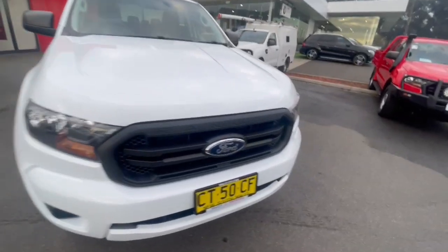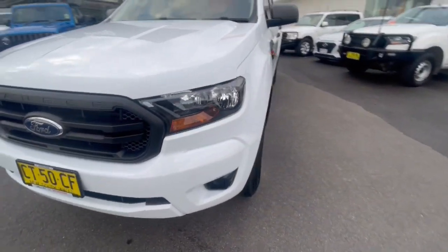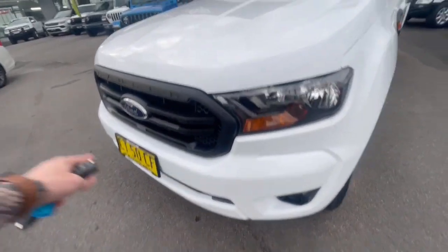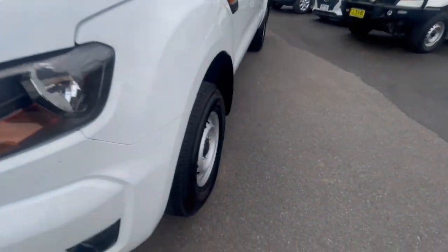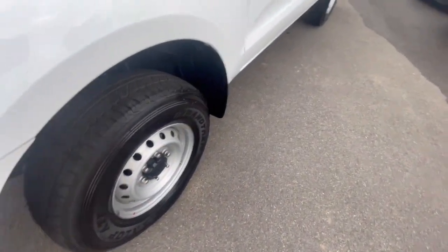G'day guys, thanks for checking out our Ford Ranger XL Highrider that's just arrived. This car is in excellent condition, as you can see. It's a PX3, current spec Ford Ranger. This one does have the Dunlop tyres, 2.2 turbo diesel, and does have the window tint and the soft cover on the back.